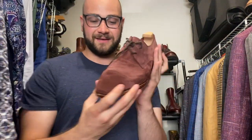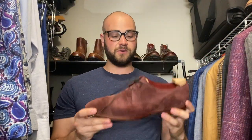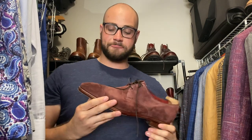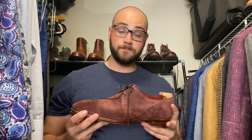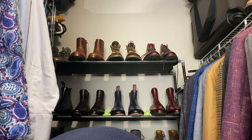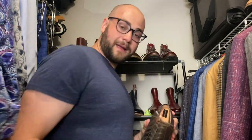Another custom pair from TLB Mallorca — a short wing cap toe. Love this derby pattern because it's very elongated — three eyelets make it very sharp and elegant. Burgundy suede. I took them to New York City and ate Korean barbecue in them — they still kind of smell like Korean barbecue, which is pretty cool. Lasted shoe trees are a nice touch, double midsole, elegantly chunky.